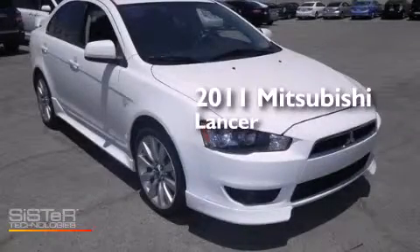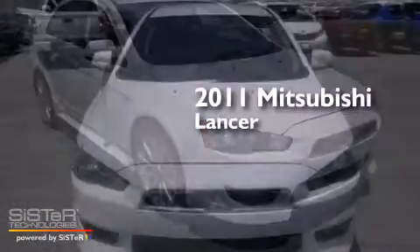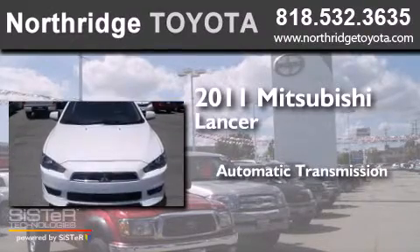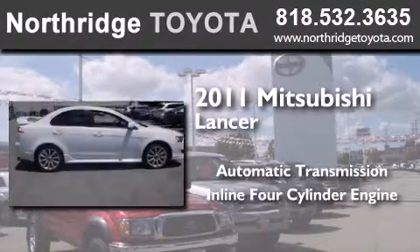This is a 2011 Mitsubishi Lancer. This four-door sedan has an automatic transmission and an inline four-cylinder engine.